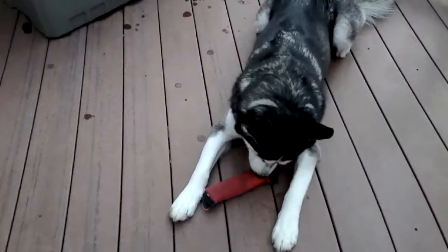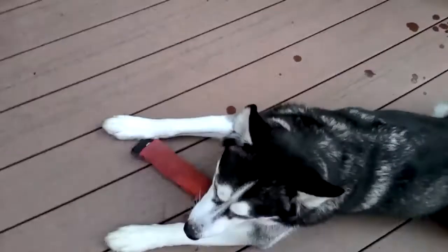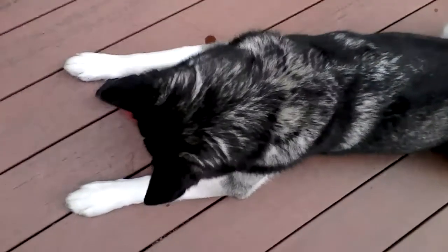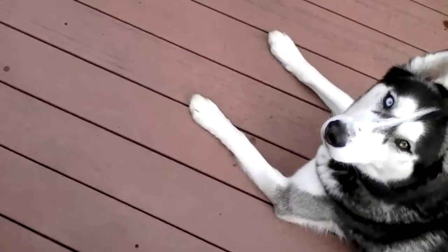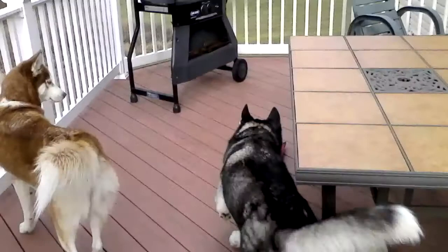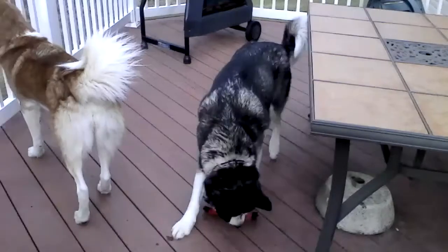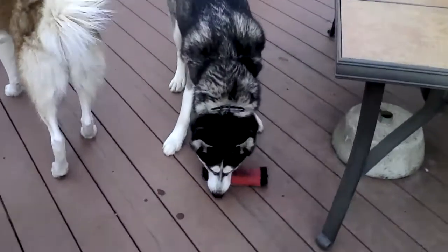Zeke, can I throw your toy for you? Can I throw your toy for you, Zeke? Let's get your toy. You ready? Ready, Zeke? Go get it. Come here, Zeke. Drop it. Leave it. Good boy.